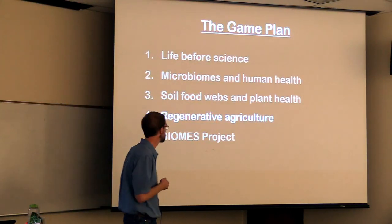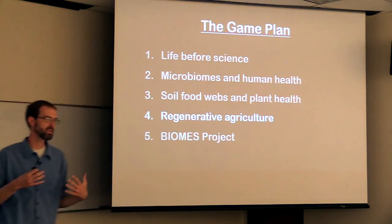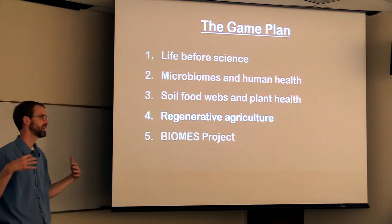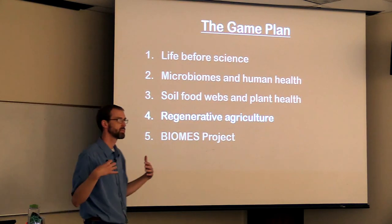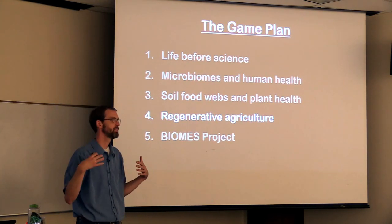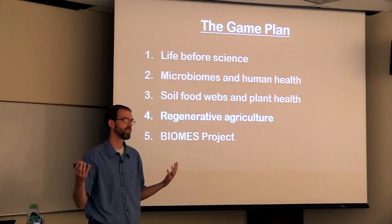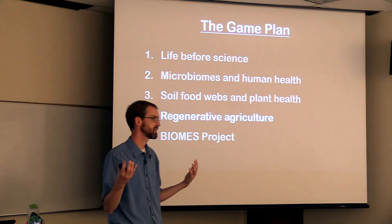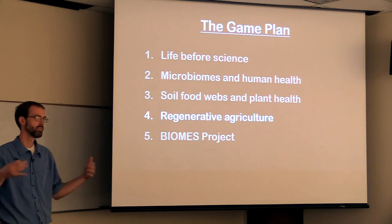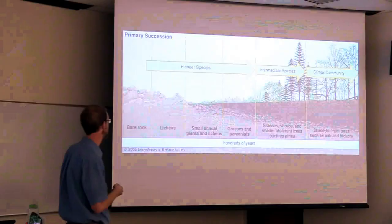Regenerative agriculture is the idea that conventional agriculture practices over the last 100 to 150 years have really led to a lot of problems with our soil health. For example, I just came from Iowa before I moved to Butte, and they say in Iowa they've lost about half of the topsoil in that state due to erosion. Regenerative agriculture would be the idea of trying to reverse that trend of losing our topsoil.